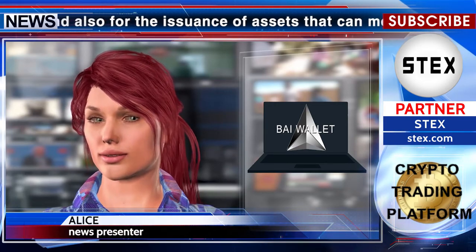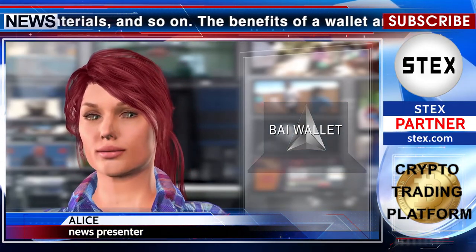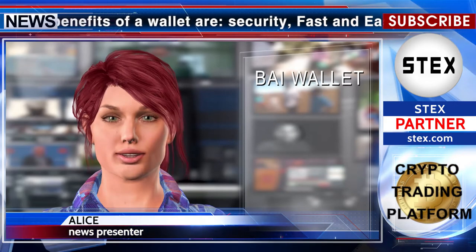The benefits of the wallet are security, fast and easy sending and receiving of crypto, and crypto-to-crypto exchange, which can easily be carried out within the Buy blockchain wallet. It also provides easy and quick access to funds from anywhere — the financial system can be operated straight from your home or anywhere you are.